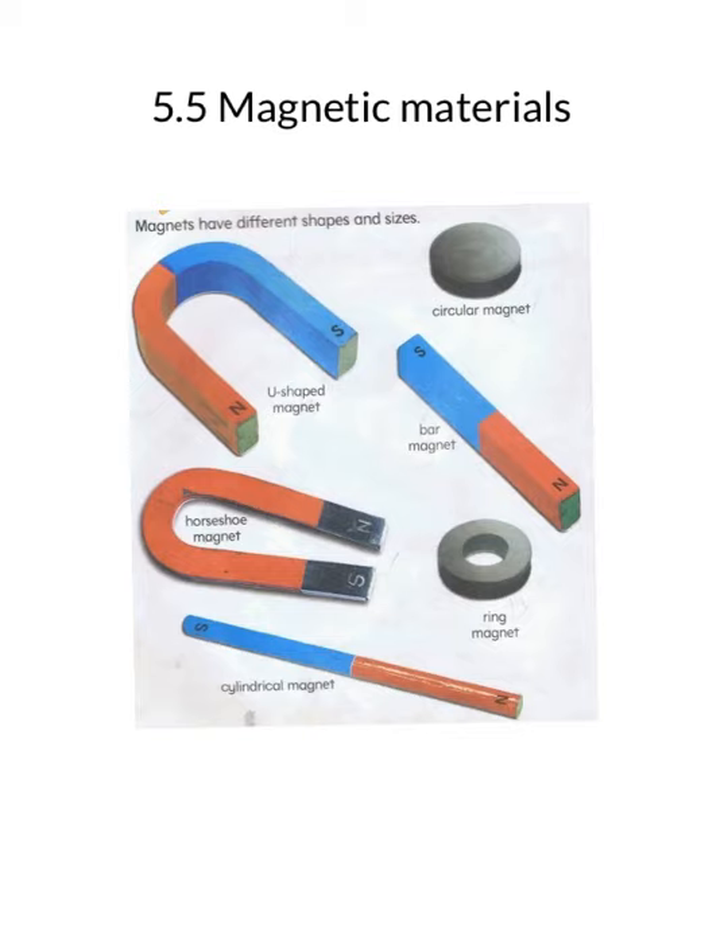Magnets have a special property of magnifying sound, and hence they are used in speakers to magnify the volume of sound. Metals that get attracted towards magnets are called magnetic metals, while those that do not are called non-magnetic metals. Metals like iron are attracted towards magnets and are said to be magnetic metals.